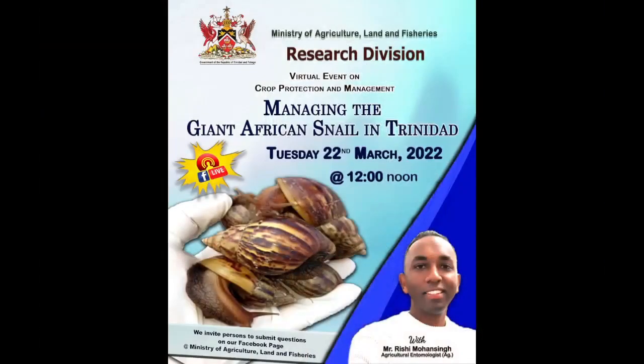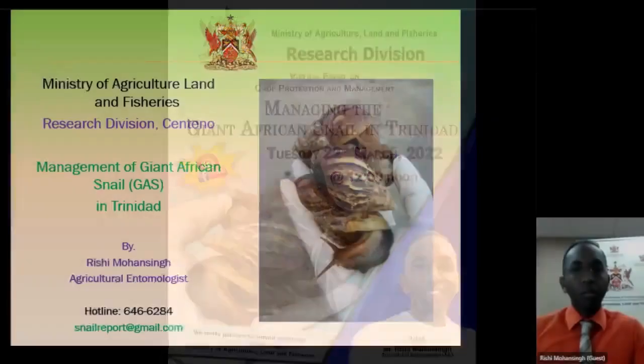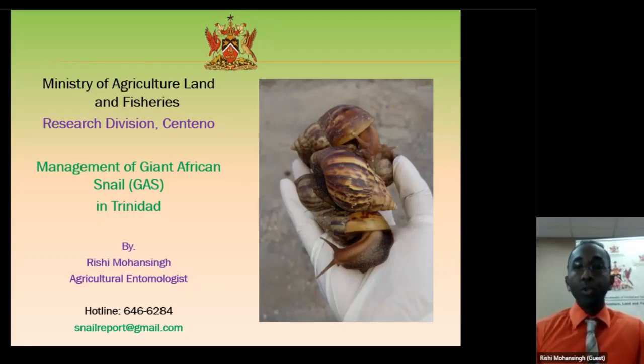Just give me one second to share my screen and we'll continue. We are going to talk about management of Giant African Snail in Trinidad. For those who have been following our sessions, you will see a number of our colleagues who came and spoke about different pest issues that we have in our country. Giant African Snail is just another one of those.